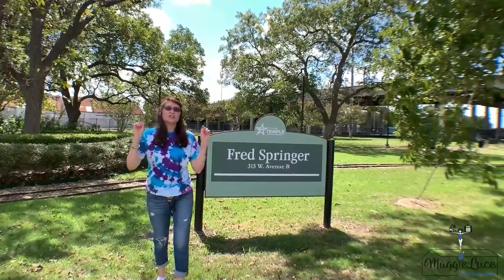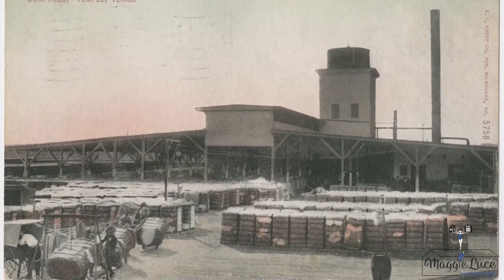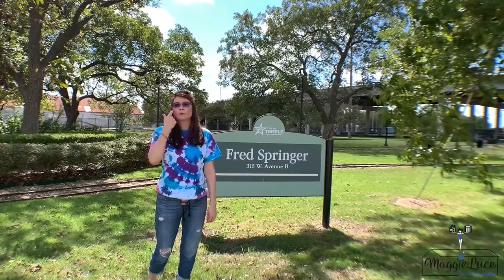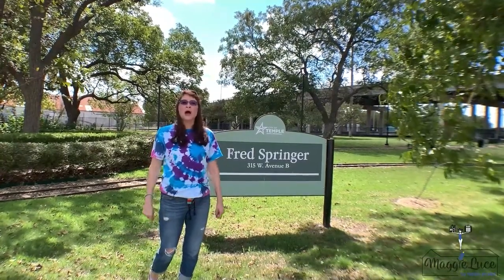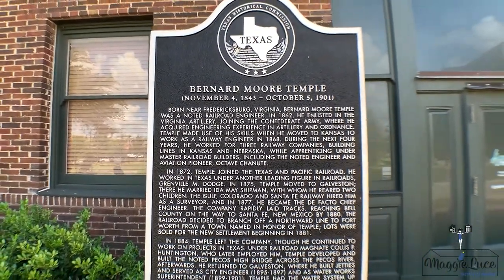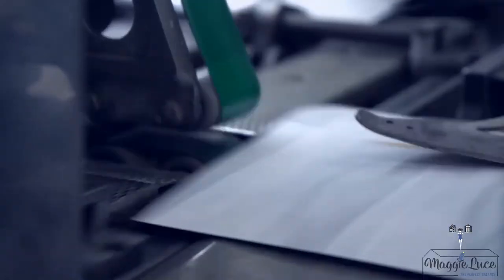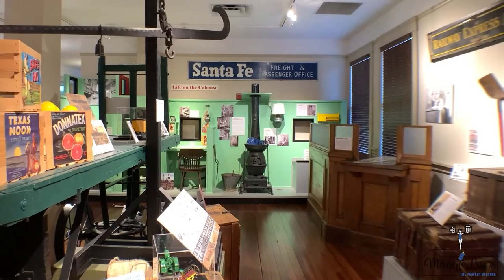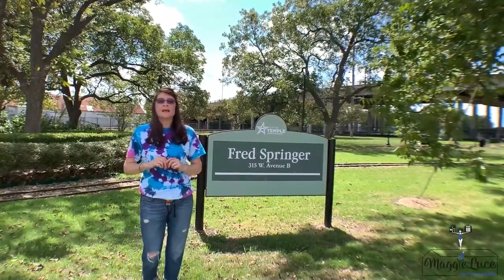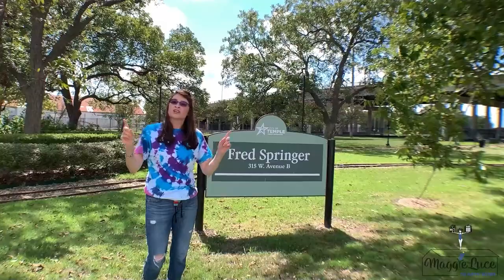Let's begin with the history of Temple. In 1881, Temple was founded as a railroad town, attracting its diverse population from all around. After being incorporated in 1882, the town was named Temple after Santa Fe Railroad official Bernard Moore Temple. As railroad workers increased, post offices and railroad shops were established in the area, creating opportunity for economic growth and bringing folks to Temple.